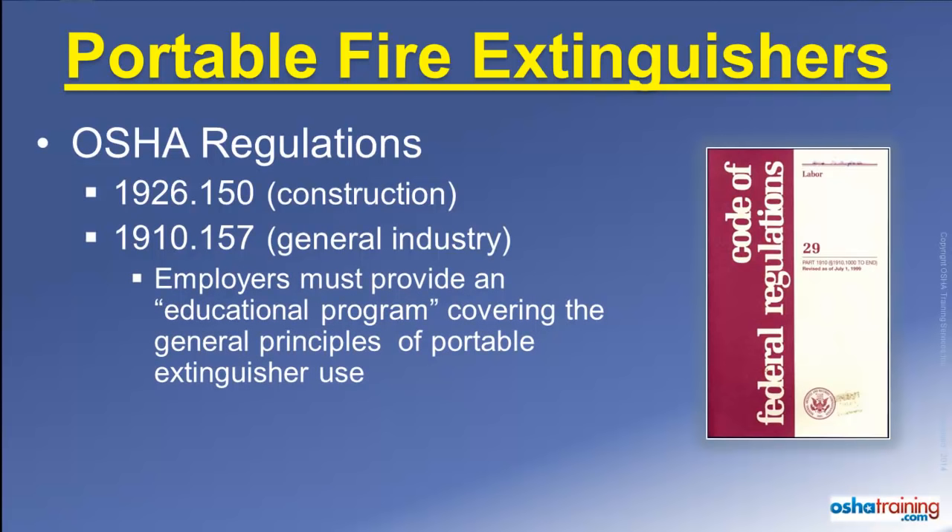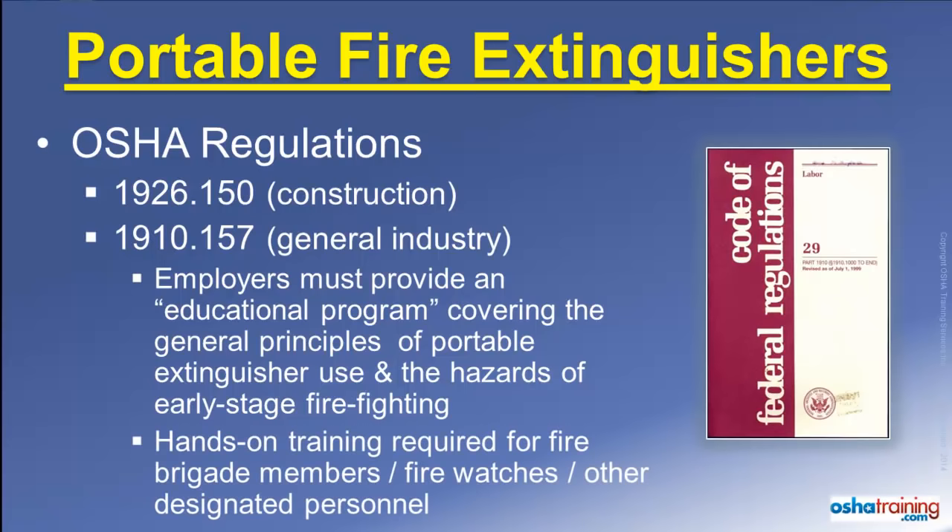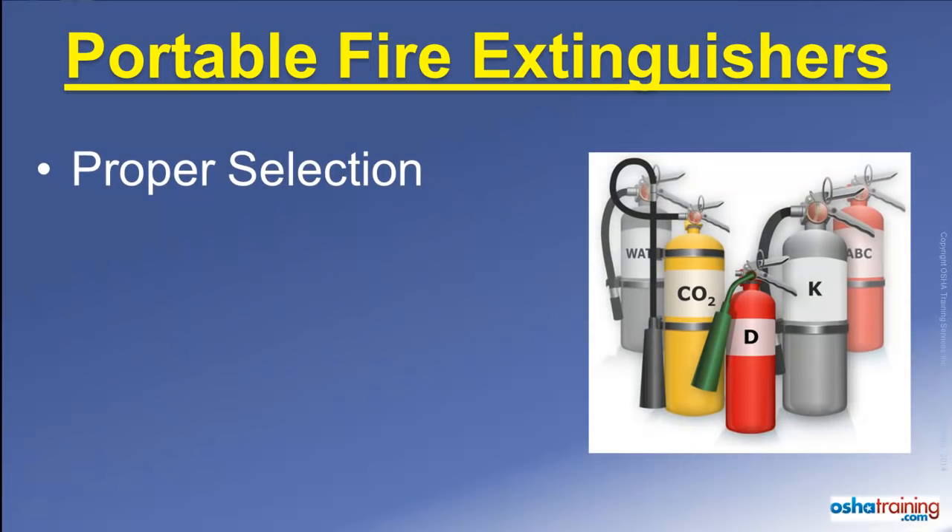When portable fire extinguishers are provided for employee use in the workplace, OSHA requires employers to provide their employees with an educational program covering the principles of fire extinguisher use. Employees must also be provided with information about the hazards associated with incipient or early-stage firefighting. In addition, actual hands-on training in the use of fire extinguishers must be provided to those employees designated to use an extinguisher as part of their job, such as fire brigade members and fire watches.